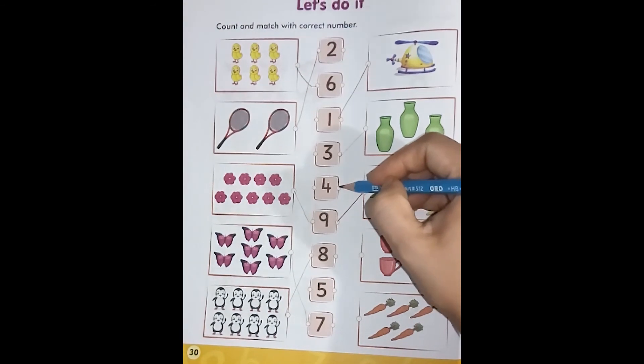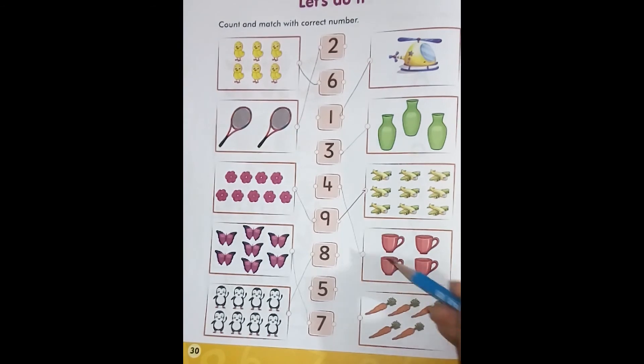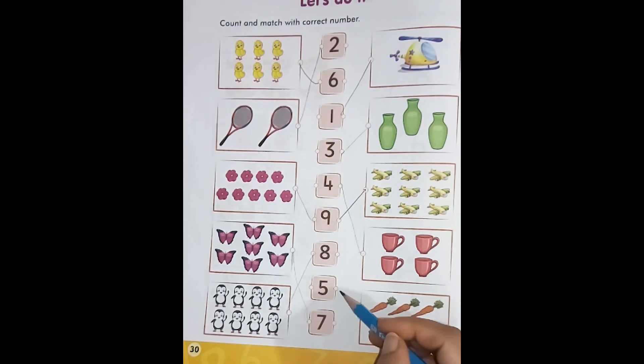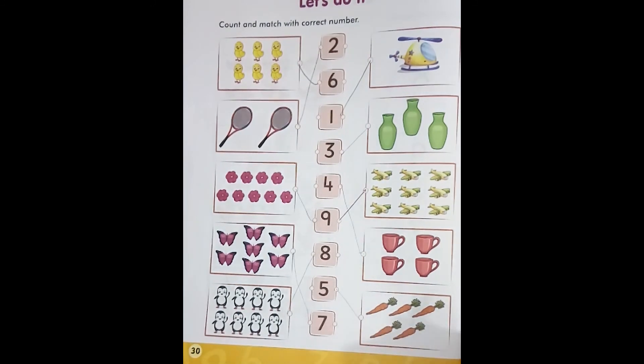This is the box of carrots. Let's count: one, two, three, four, five. These are five carrots. Now we will match it with number five. I hope you understood this activity.